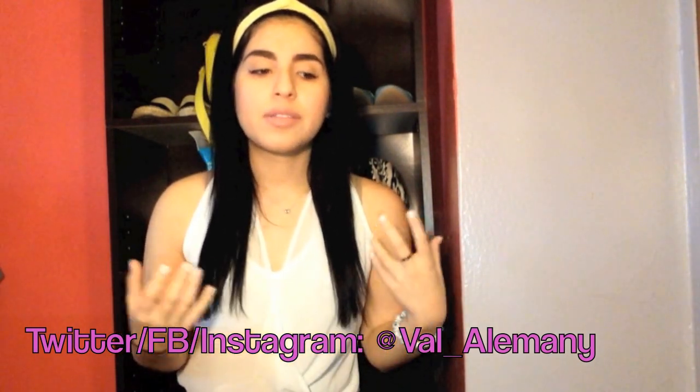Hey guys, it's Val here and welcome back to my channel. Today's video is going to be a collective haul. If you saw one of my last hauls, I said I wouldn't be spending any money and I really wouldn't be doing any hauls — which I've been good at. I've been saving because I want to go to London, but with spring and summer I do need some new clothes. I didn't go crazy and everything is under $25 and at a bargain price.